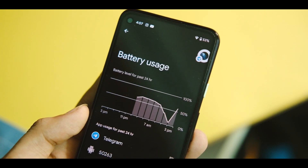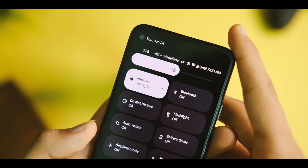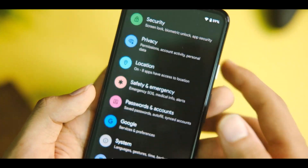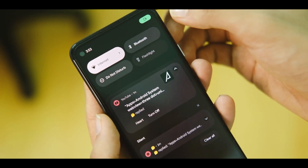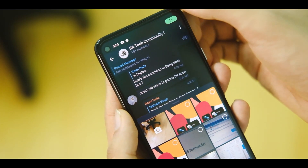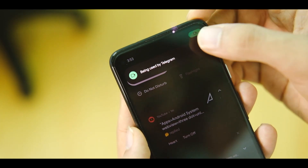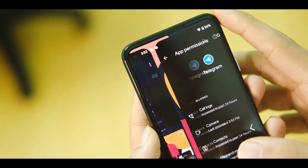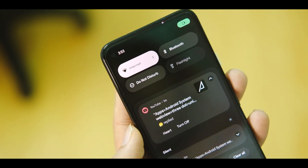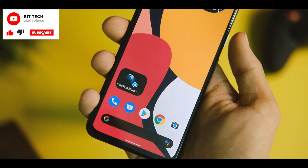Everything is now themed as per your wallpaper — colors, accents, and all that. There are some minor fixes with privacy toggles, animations, and lock screen shortcuts, which will contribute to a better and refined experience. More UI changes with the Material You theme will come with the next few betas. So these were all the new changes with Android 12 beta 2 and 2.1.